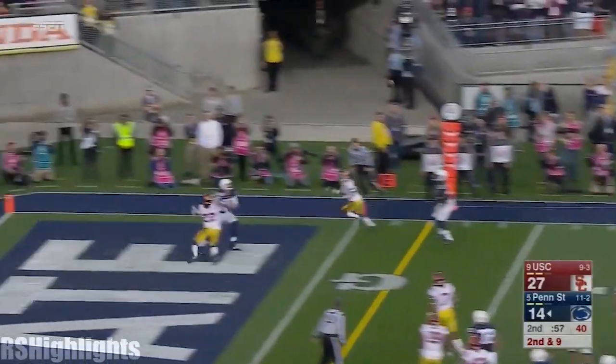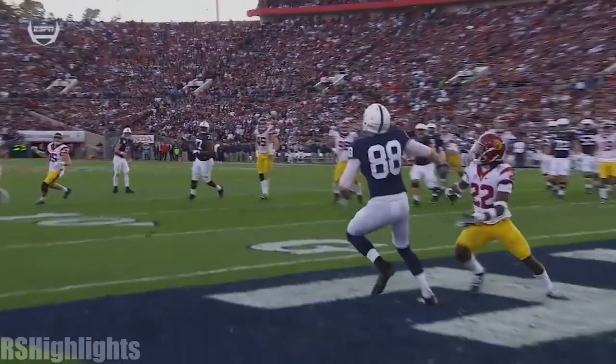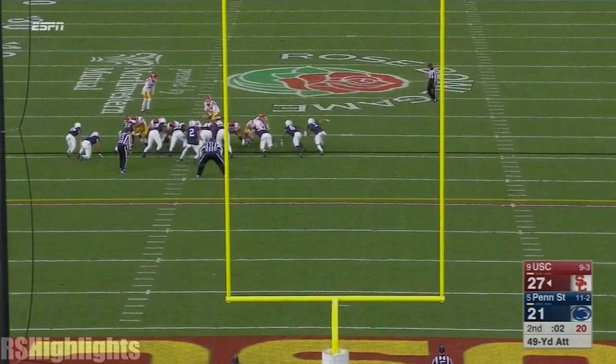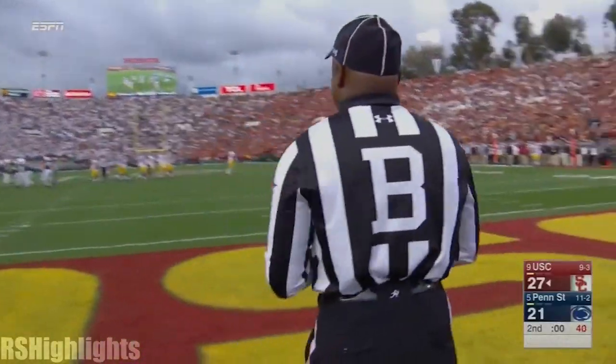McSorley flips it to the end zone, right on cue. Looks for the big tight end. Touchdown, Lions! Darnold with the flea flicker — back to Darnold — flips it short to Jalen Green. Green in space, still running. He would be the emergency quarterback today but a brilliant receiver as well.